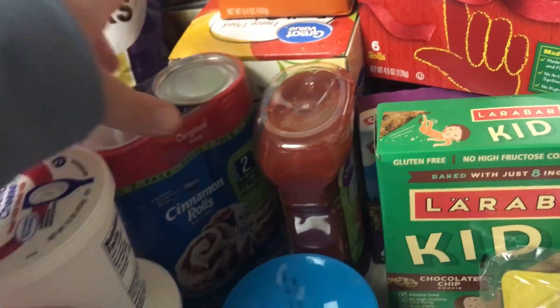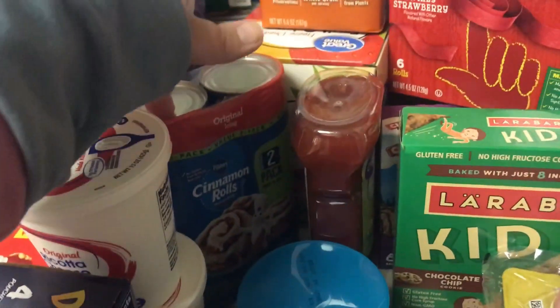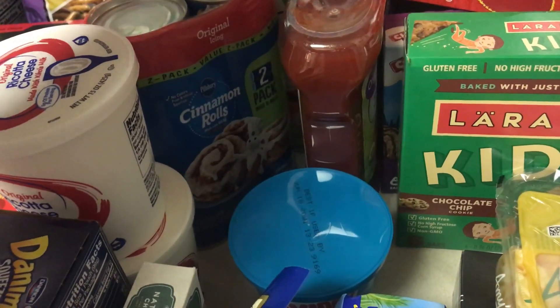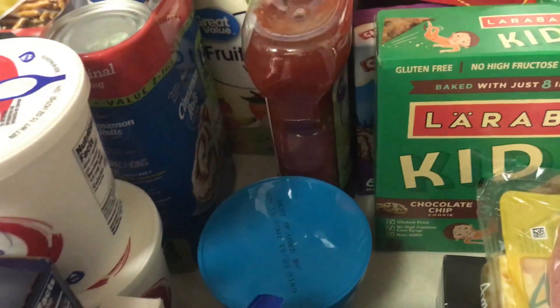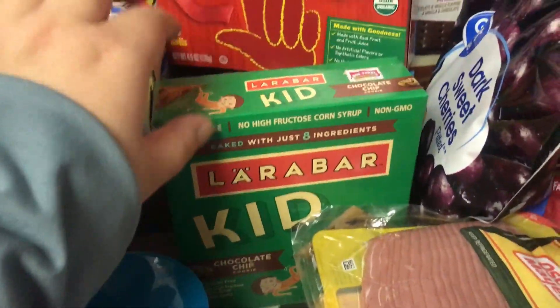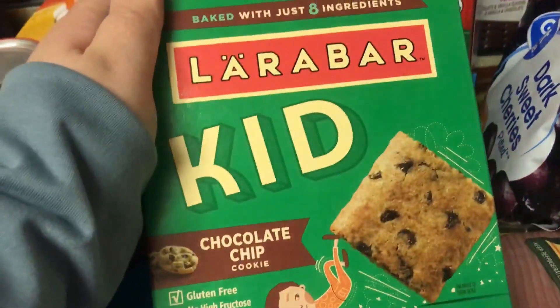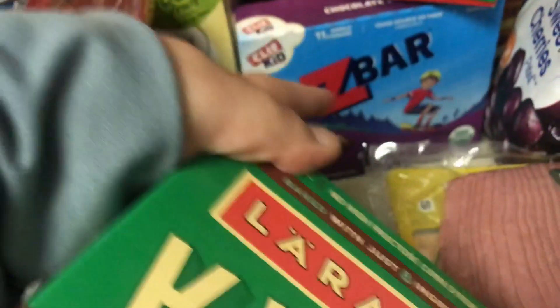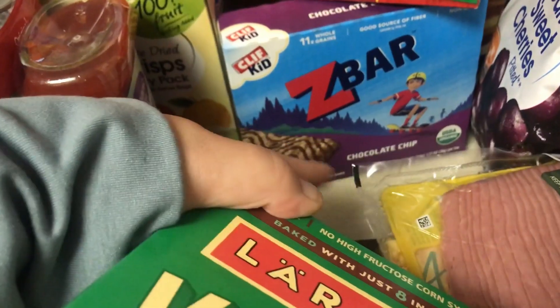I got a two-pack of these cinnamon rolls. I saw this recipe on Facebook last night that you do in the crock pot with just the cinnamon rolls, eggs, and the icing — it looks really good, so I'm going to make that this weekend. I also got these for Emma to try — lots of new things for her to try, hopefully she likes most of them. This is the Larabar Kid's Chocolate Chip; they look very similar to the Z-Bars in chocolate chip, which is her favorite, so I'll have her try these.